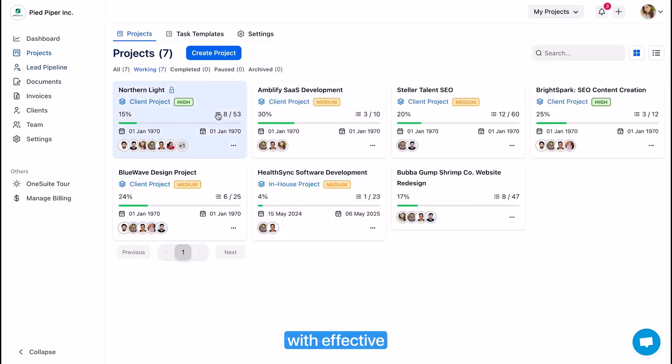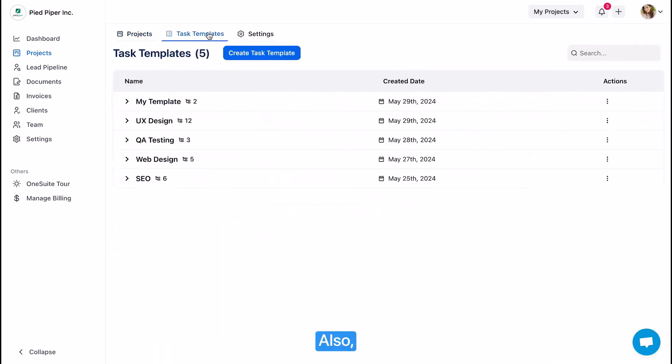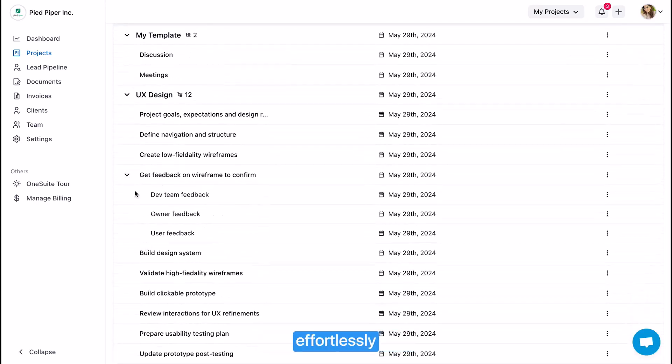OneSuite helps you with effective project management, whether you have a small project with only a few task lists or a long-term project you want to manage in a Kanban board. There are also templates to help you start a project in a minute, deliver more projects, and grow your agency effortlessly.